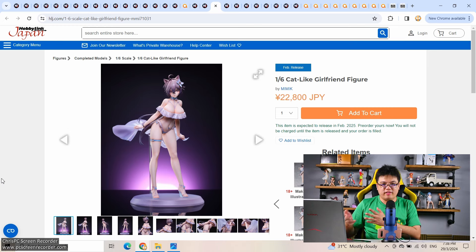This one was already on pre-order on OzGK and I covered it before. In general I prefer to get licensed figures from Japanese websites or Taobao. This is a 1/6 scale cat-like girlfriend figure, 22,800 yen by Mimic — a new brand I've never heard of. If you like the character design, pick one up.